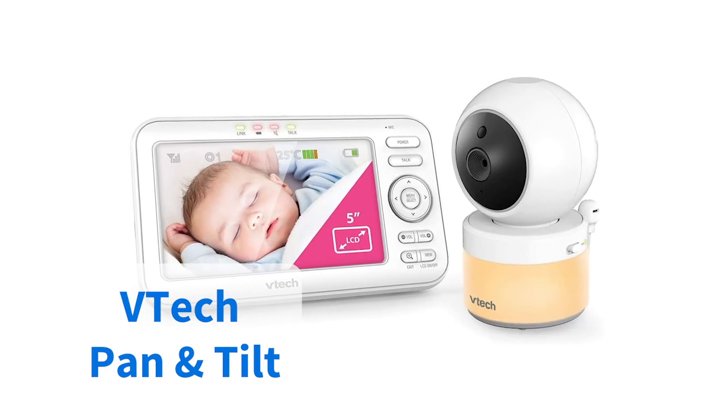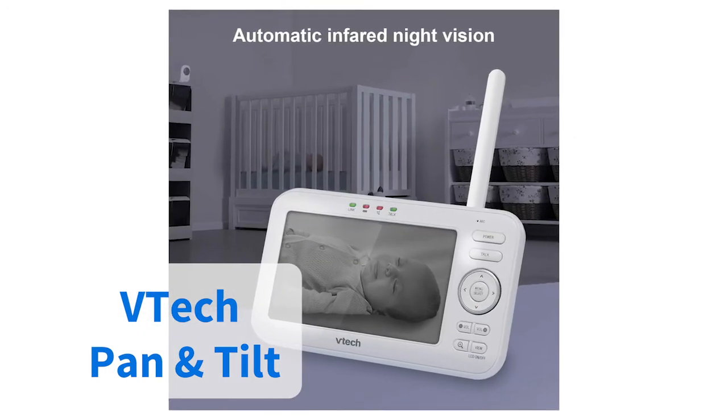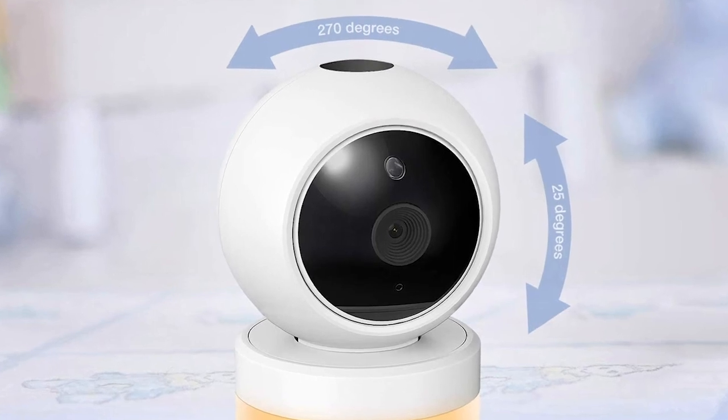Perhaps the best looking out of all the available units is the camera for this VTech monitor. It's fashioned in the shape of an owl so it won't look too out of place in the nursery, and it will also allow you to tilt and swivel the direction of the lens remotely so you can keep a close eye at whatever angle.